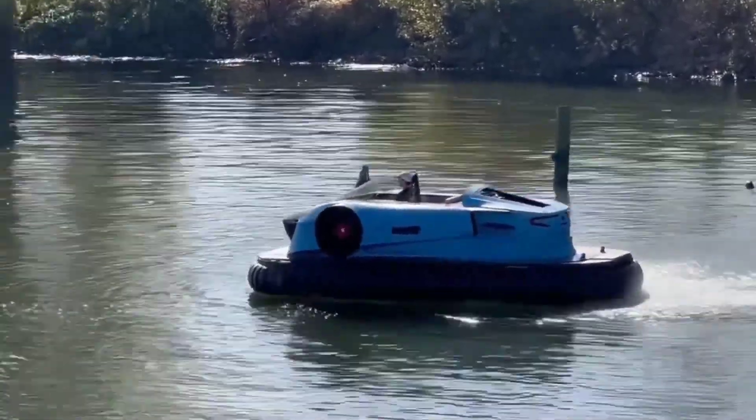Available for purchase at $3,000, the Rhino provides an accessible option for individuals looking to optimize their commute experience. Overall, the Rhino presents a compelling solution for navigating urban environments efficiently and cost-effectively, offering an alternative mode of transportation that aligns with the needs of modern commuters.